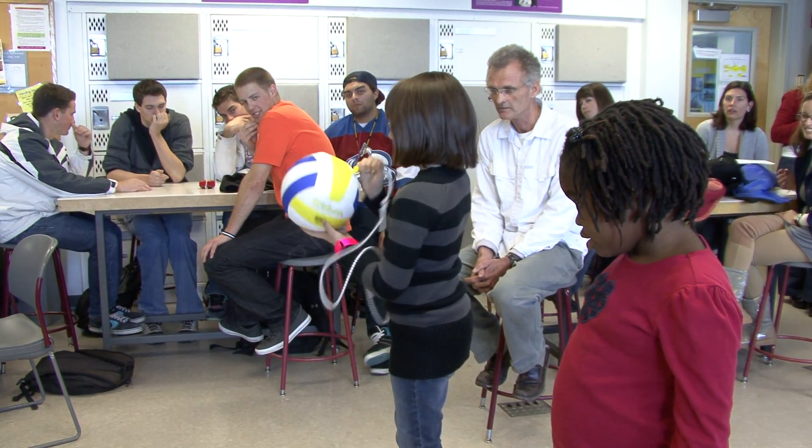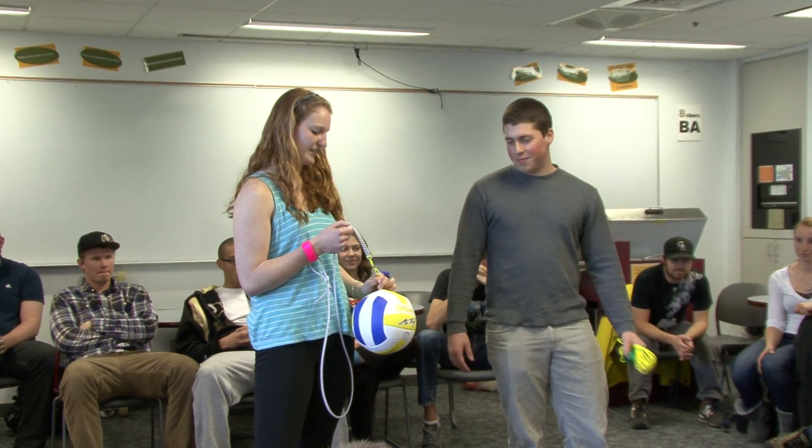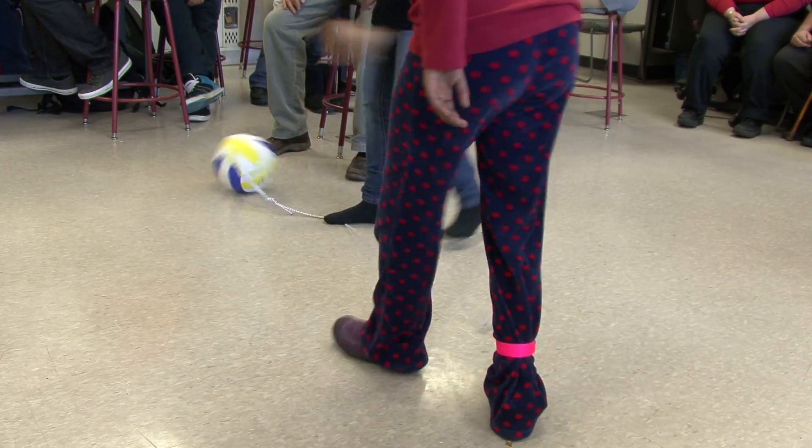We made a multi-purpose tetherball type thing. We put bells inside ping-pong balls, then put them inside a rhinoskin dodgeball, then put that inside a volleyball, and then we had a tether to it.